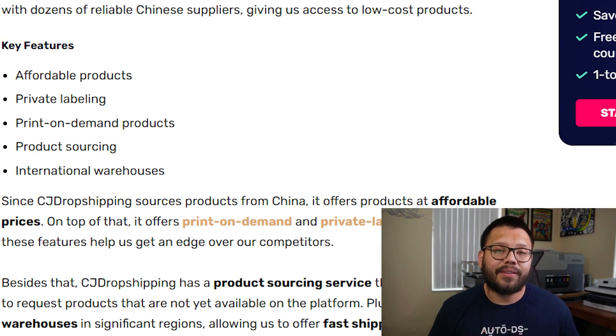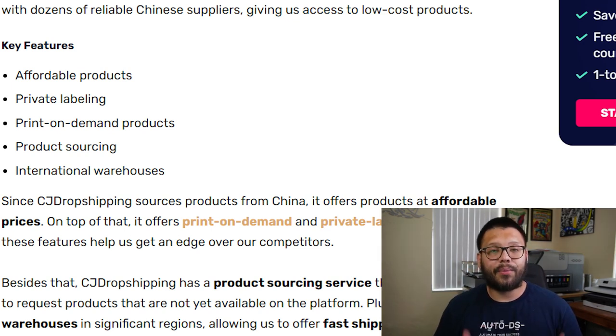On top of that, they also offer private labeling services, so you can add your own personal brand to the items that you're dropshipping. Another cool thing CJ Dropshipping offers is print on demand — the ability to print your designs on a bunch of different products such as t-shirts, mugs, mouse pads, and more. CJ Dropshipping also has international warehouses for quick shipping pretty much anywhere in the world, and they have a product sourcing feature where you can request that an item from a different supplier be added to CJ Dropshipping.